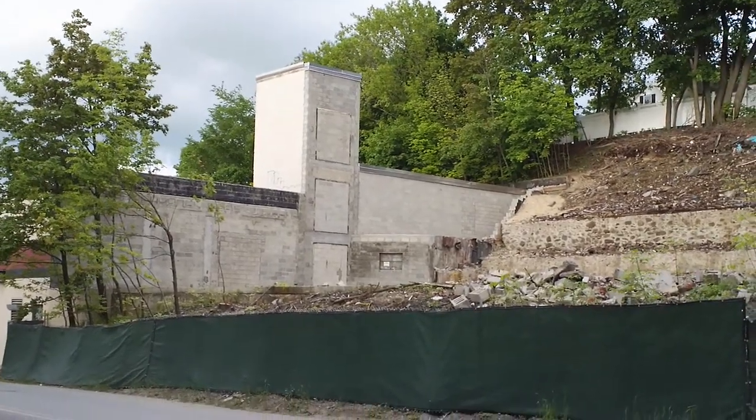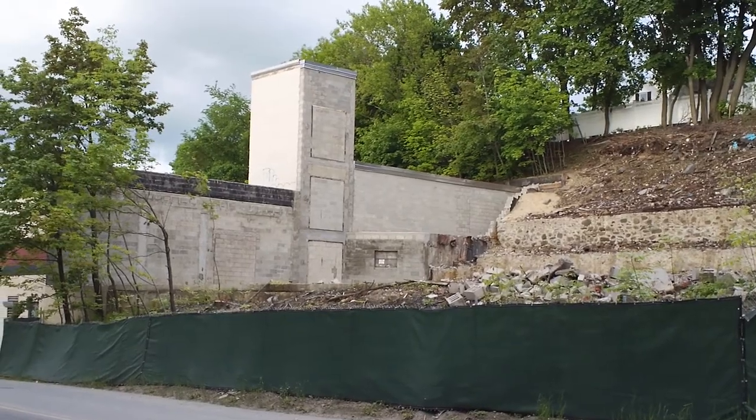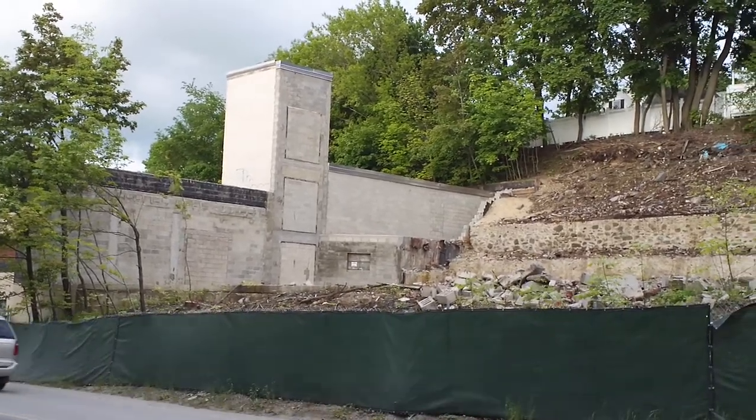All right, this is part two of the new condo development complex at the corners of Water and Whitney Street, Leominster, Mass.